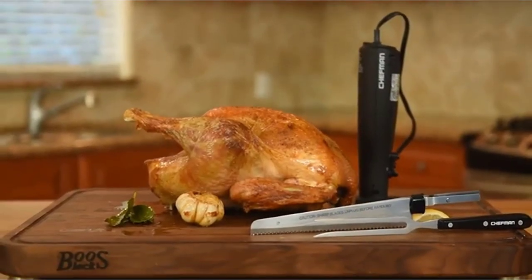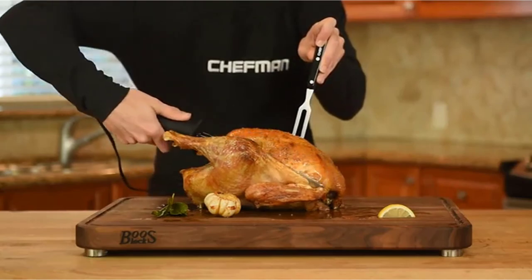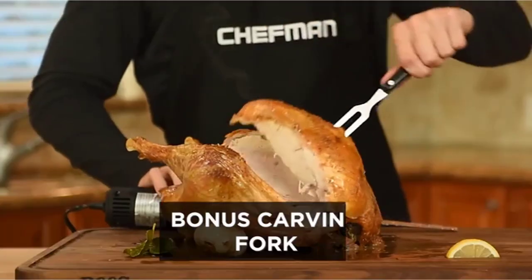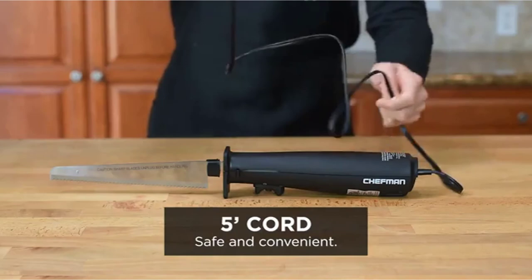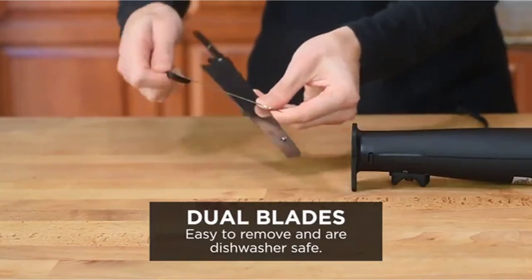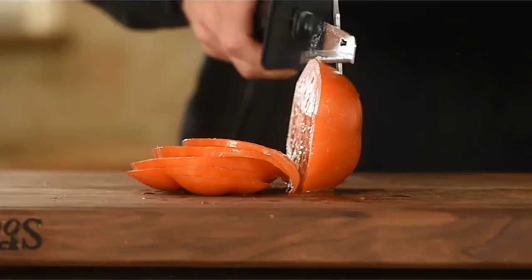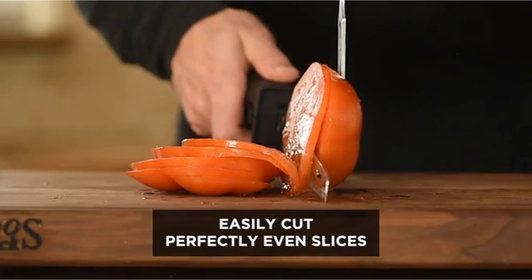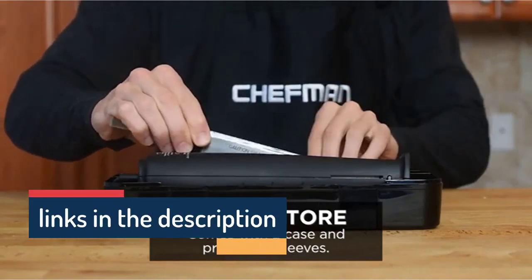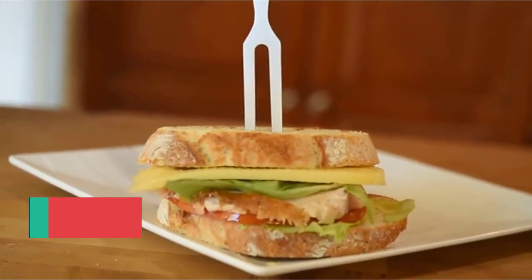The sturdy dual serrated blade and fork make the Shekman Electric Knife the best multi-purpose knife on the list, ideal for festival seasons — carving cheese, turkey, and meat, cutting vegetables and bread. It features a one-touch on-off button, a safety lock to prevent accidents, and is ETL approved for performance and safety. The broad ergonomic handle offers a comfortable grip, and all parts are dishwasher safe with high-quality stainless steel blades. The only drawback is its 4.4-pound weight.